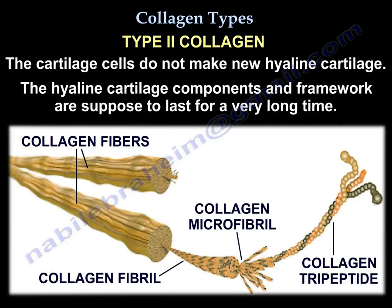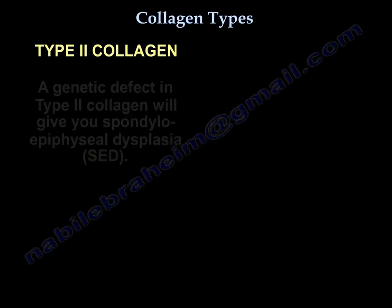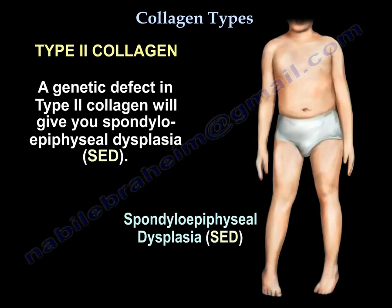The cartilage cells don't make any new cartilage. The cartilage components and framework were supposed to last for a long time. A genetic defect in type 2 collagen will give you spondyloepiphyseal dysplasia, the SED.